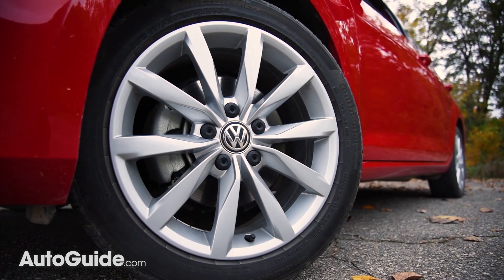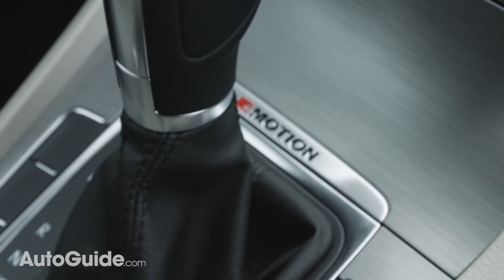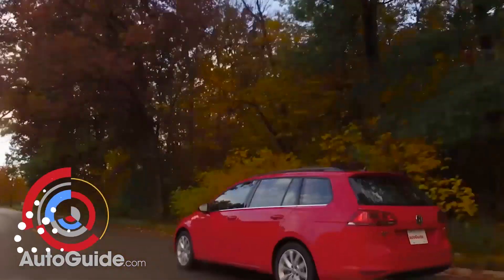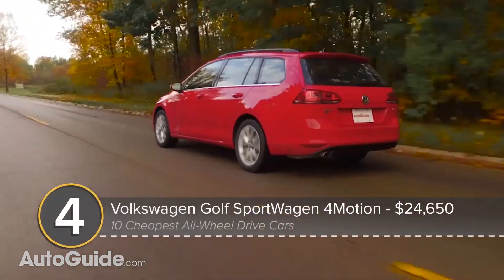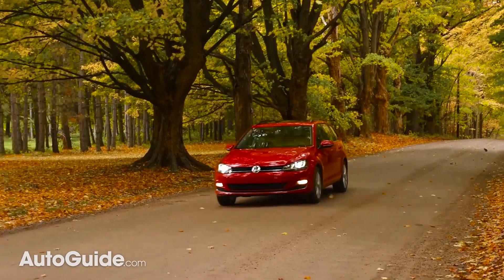Undercutting that elevated offering by about two grand is another VW, the Golf SportWagen 4Motion. Spacious, sophisticated, and priced to sell, this wonder from Wolfsburg offers a 6-speed stick, all-wheel drive, and 170 horsepower.